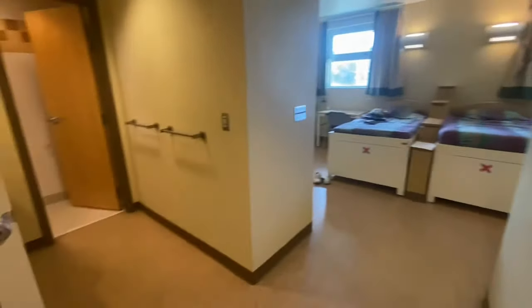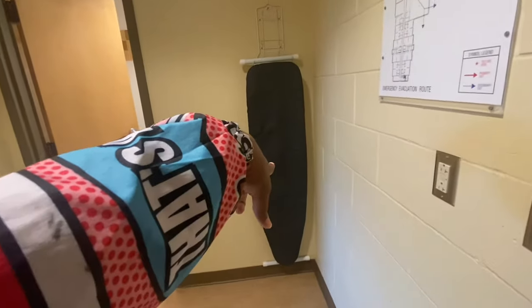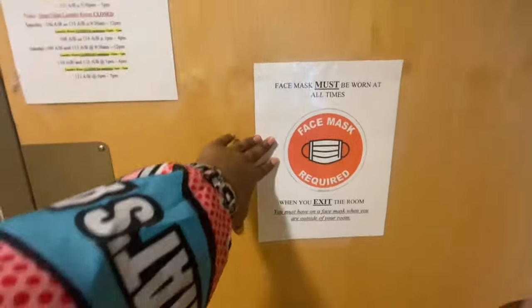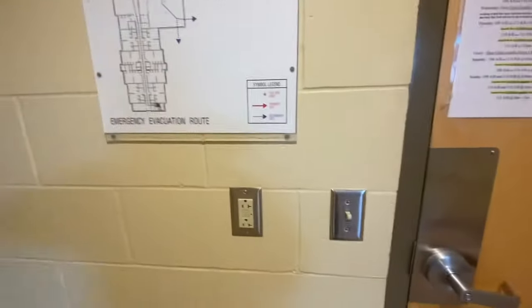So when you walk in, you got the door. It's push button locked, so you push it locked. You got a switch and an iron board — don't know where I iron it but yeah. We got the laundry schedule right here. We gotta wear face masks because of a COVID outbreak they just had, but we don't got that no more so we don't gotta wear masks.